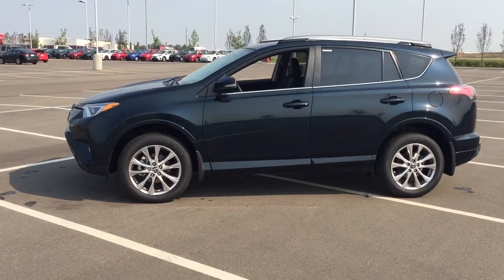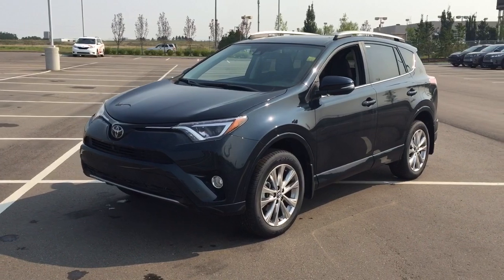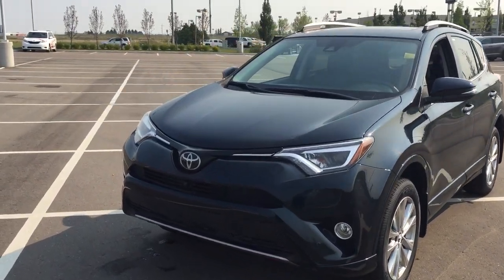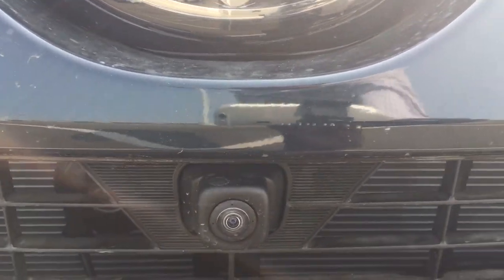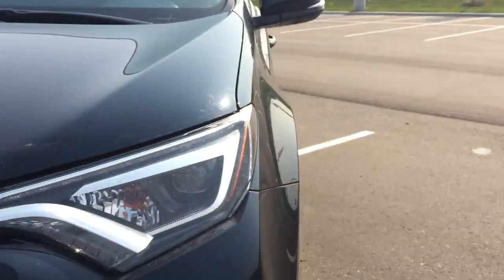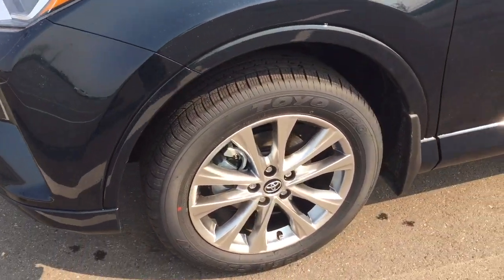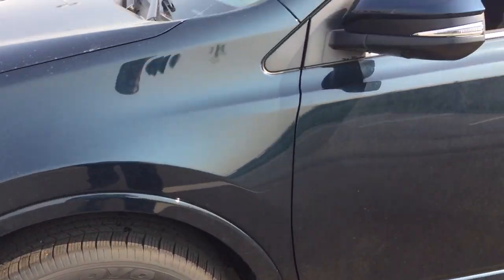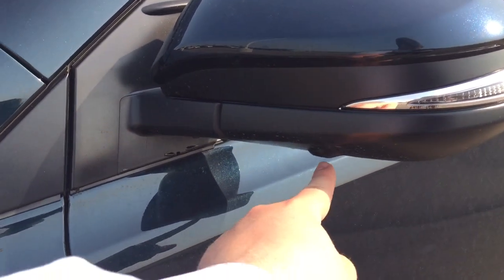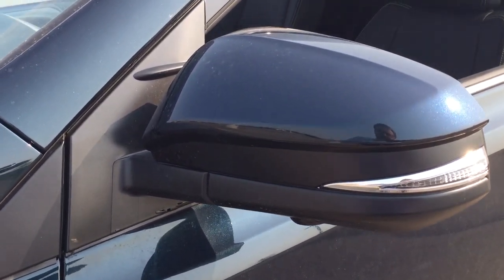A couple of the exterior features you will see on this Platinum include its daytime running lights. You also have your fog lamps, and if we take a closer look at your front grille you will see your front-facing camera for your 360 degree backup camera. You also have your parking sensors and over on the side you have your 18 inch aluminum alloy wheels. You also have your integrated signal lamps as well as your down-facing camera on your side mirrors for your 360 degree backup camera.